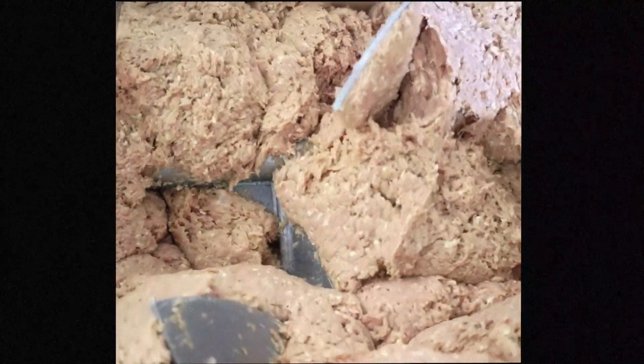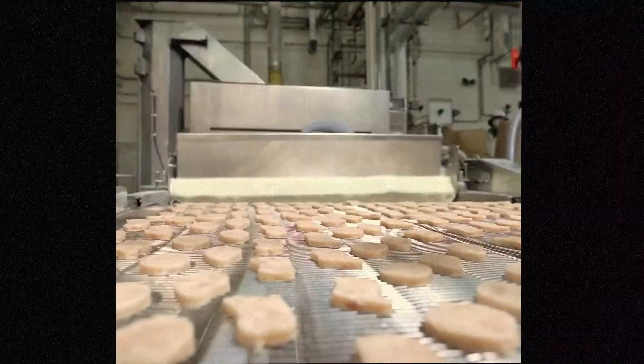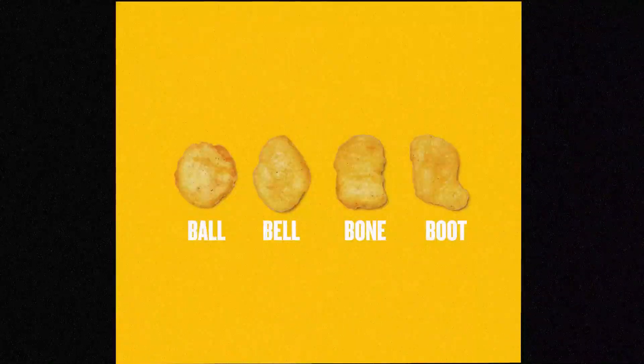This is how nuggets are made. Industrially shredded, calibrated, and reconstructed. That's why there's only four different shapes.